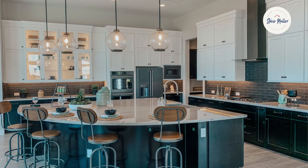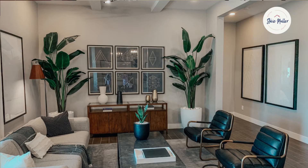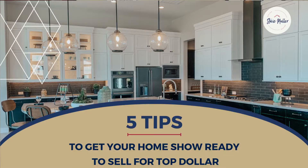In any given market, sellers still need to make their home shine if they expect to get top dollar. Just remember, the first impression is the only impression. If you want top dollar for your home, then you need to make a good first impression on the buyers. Think of the model homes you see at new home subdivisions — that is what you need to make your home look like. So here are five tips to get your home show ready to get top dollar when you go to sell.